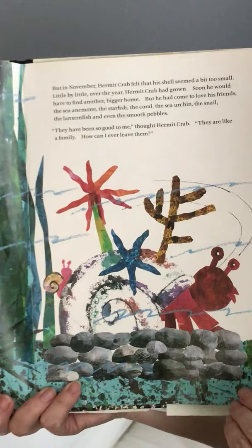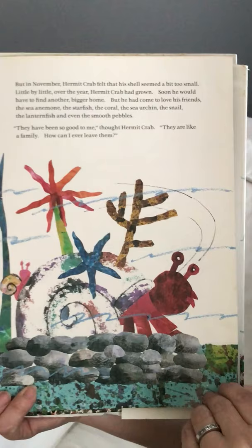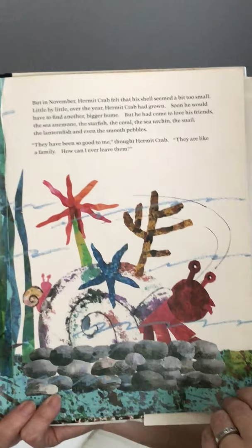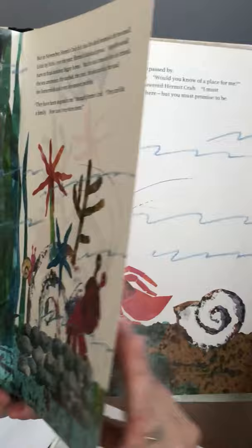But in November, hermit crab felt that his shell seemed a bit too small. Little by little over the year, hermit crab had grown. Soon he would have to find another, bigger home. But he had come to love his friends — the sea anemone, the starfish, the coral, the sea urchin, the snail, the lanternfish, and even the smooth pebbles. 'They have been so good to me,' thought hermit crab. 'They are like a family. How can I ever leave them?'